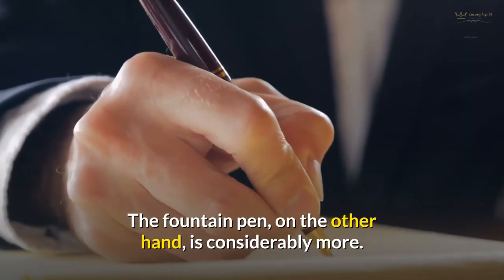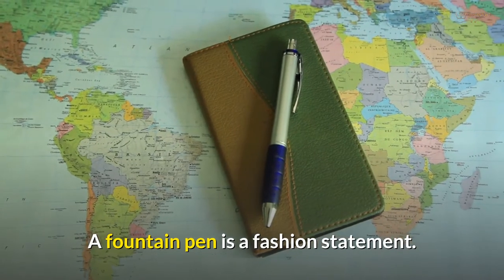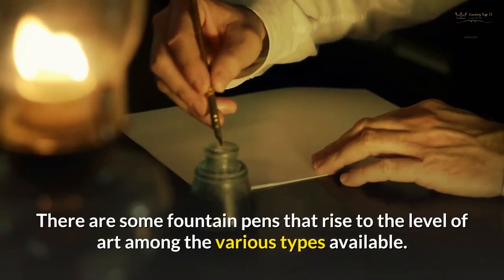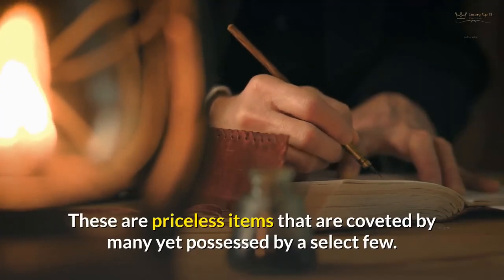The fountain pen is considerably more than just a writing tool — it is a fashion statement. There are some fountain pens that rise to the level of art among the various types available. These are priceless items that are coveted by many yet possessed by a select few.